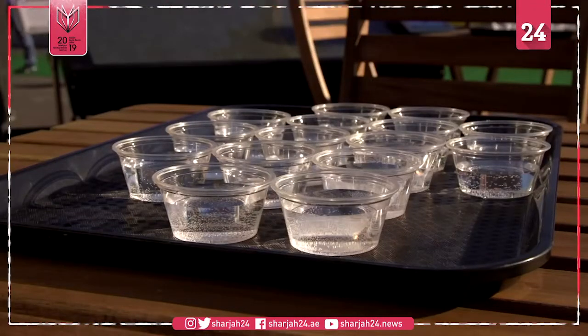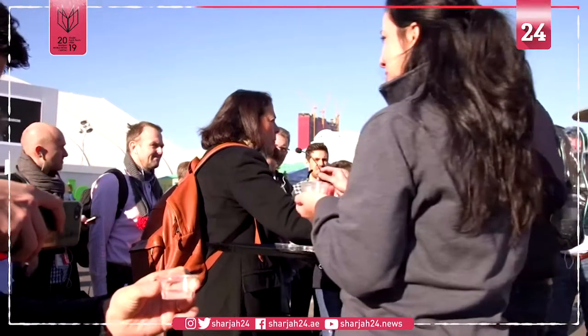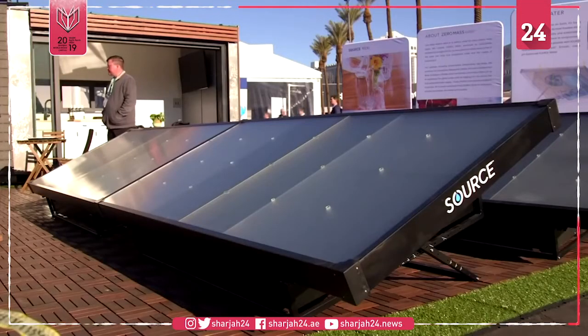Source uses sunlight and air to make pure water by taking hygroscopic materials that passively absorb water from the atmosphere, concentrate it by about 20,000 times by volume, and then we use sunlight to respire that water vapor back off those materials to produce pure water independent of where we are on the planet.